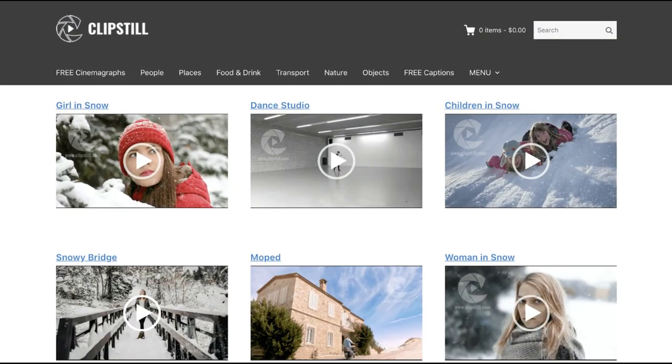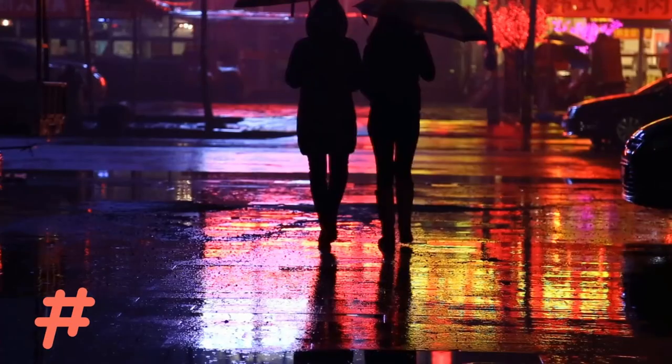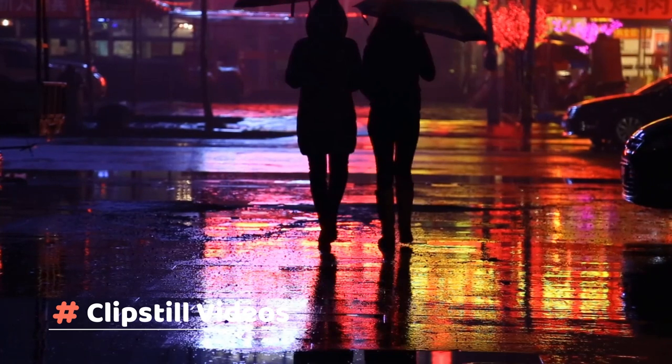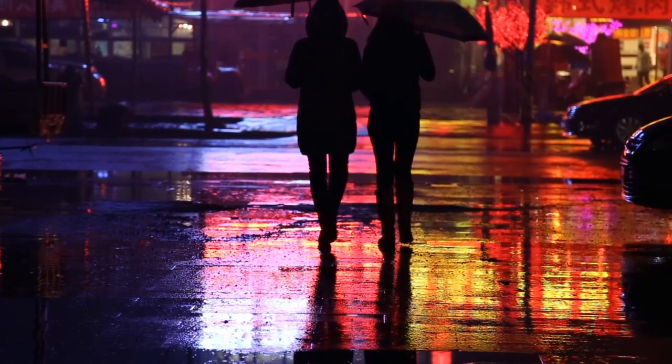Free Stock Video Website Number 8: Clip Still. Best for free cinemagraphs. Clip Still isn't a free stock video website — instead, it's a library of high-quality cinemagraphs. A cinemagraph is a bit like a GIF, but only some parts of the image are animated on a continuous loop. Cinemagraphs have a mesmerizing and hypnotic effect, so they're sure to make your social media posts stand out. You need to pay for most cinemagraphs on Clip Still, but the site does have a small selection of free cinemagraphs which it updates each month. All cinemagraphs are delivered as MP4s and are free to use for any commercial or personal use.